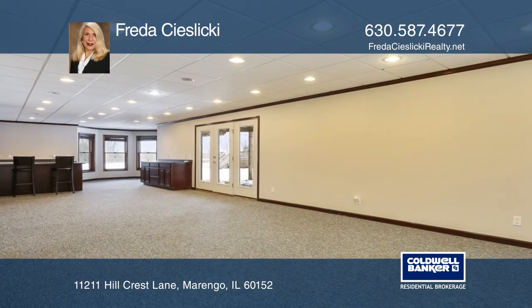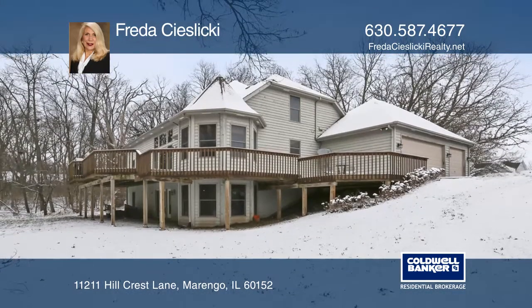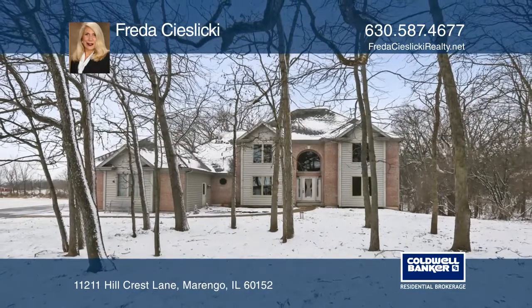The finished area of the walkout basement has a full bath, rough-in for an additional bath, and a large bar for parties. Located five minutes from I-90. Call Frida Zalicki today for a private showing.